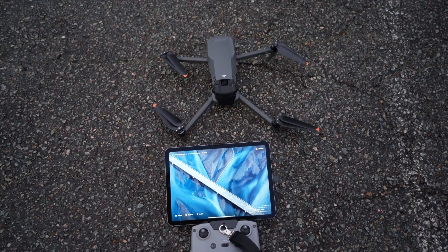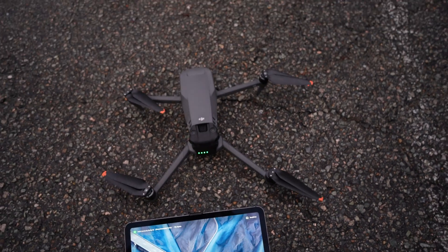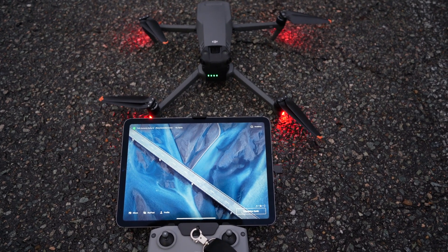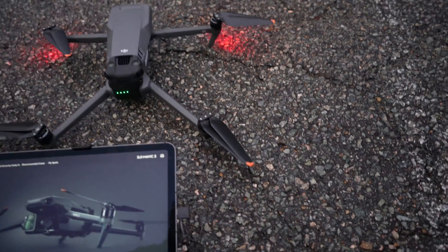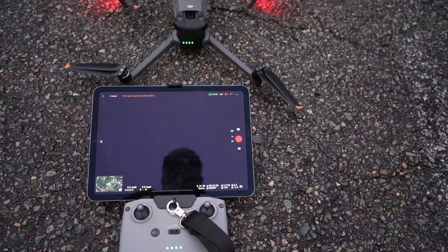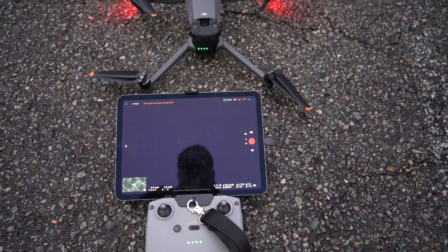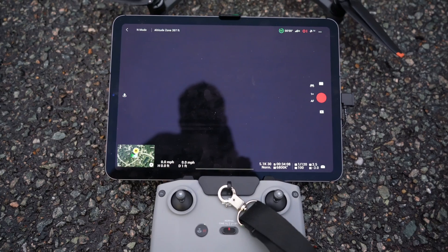Alright we're outside, we're going to give it another try. Let's see how fast we connect to these satellites. So we're starting off with 12 satellites — I don't know if that was because it was on at first, but it's been about 37 seconds. Down to 13 now. Home point updated — 45 seconds.